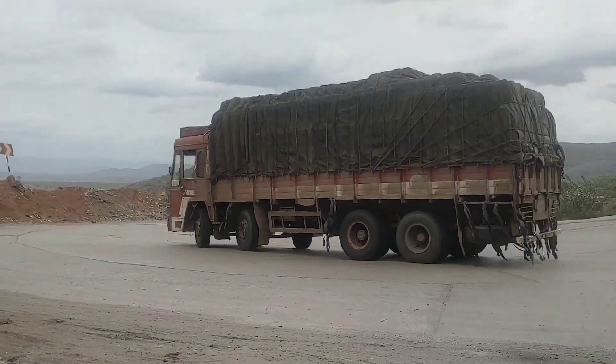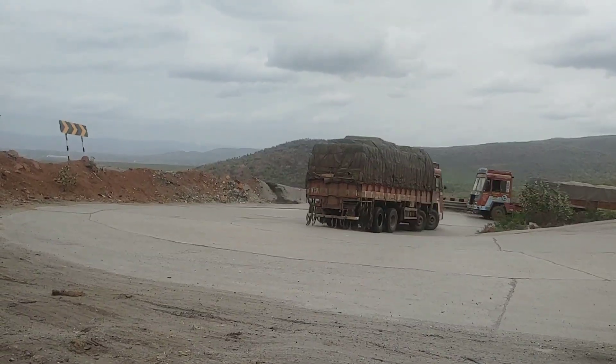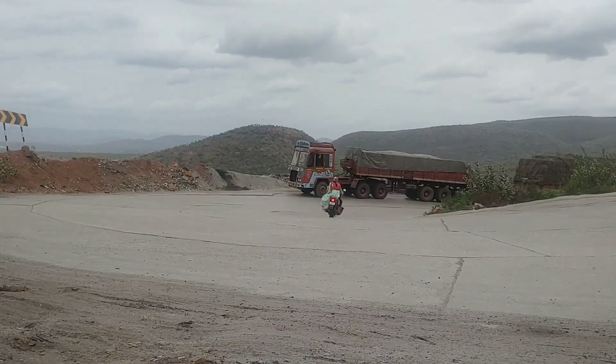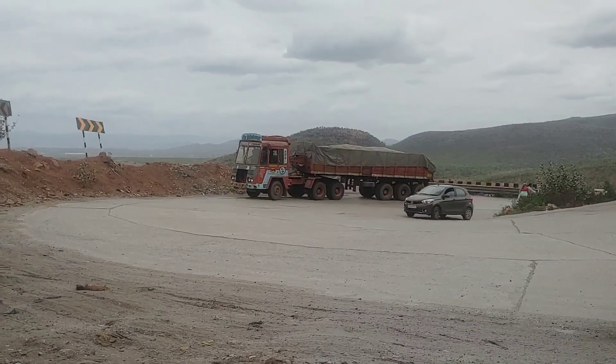This is Shalla Close. It has 22 tires. This is Cimet Load. This is Heavy Load.